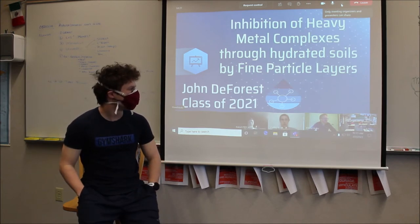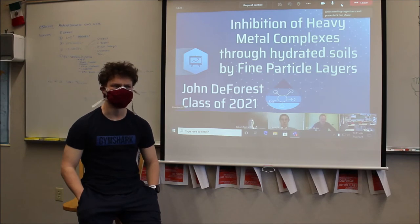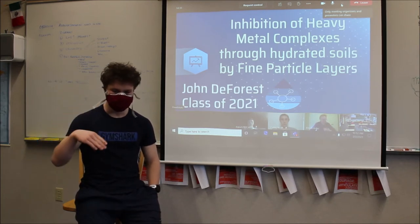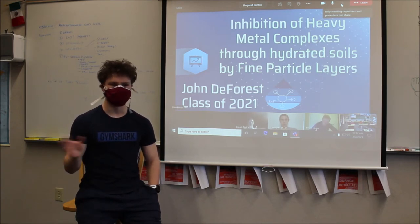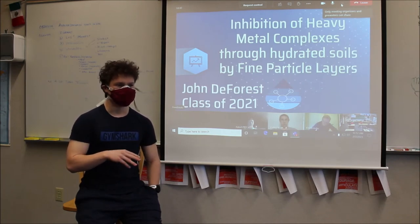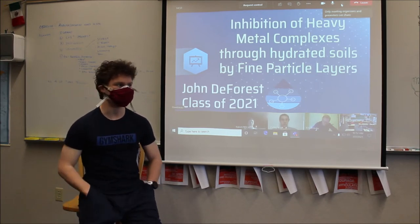I did my EE on heavy metal movement after I read an article in the Coeur d'Alene press about heavy metals that were threatening Coeur d'Alene's ecosystem. Reading through the article, I noticed that nowhere did it say how the heavy metals were being released. They were saying that more agricultural runoff was causing it and that there were heavy metals in the soil from mining, but they never said exactly how it was released. So I wanted to find that out.